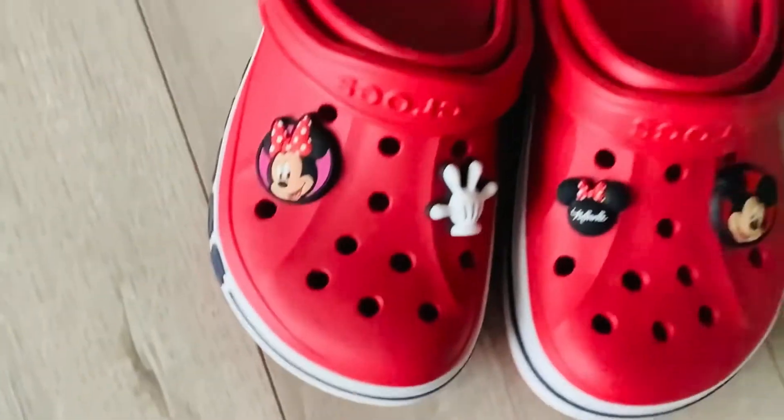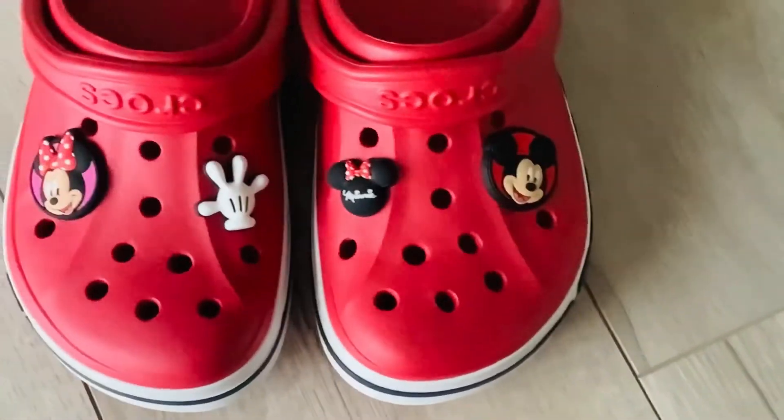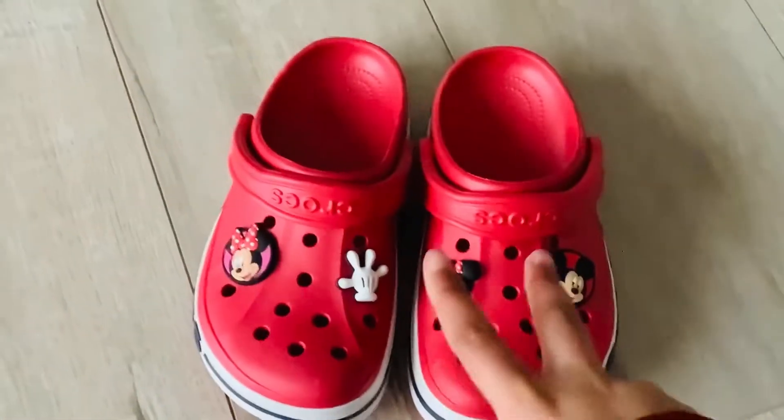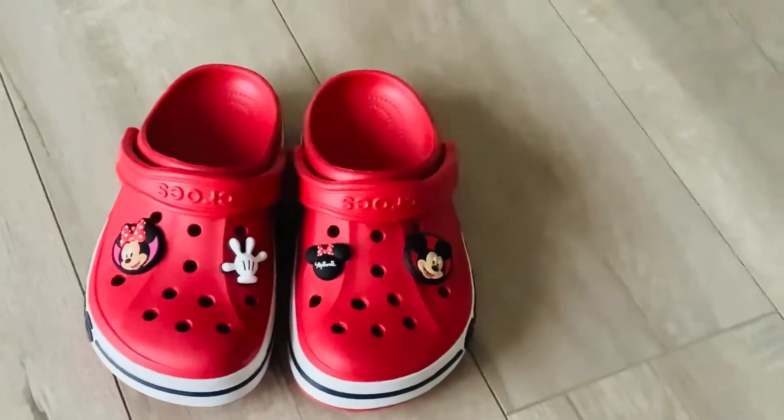Over here we have a Minnie Mouse and Mickey's hand. Here we have Mickey and a Minnie Mouse face. I kind of swapped the two charms over here for Mickey and Minnie. But anyways, I think they look super cute.